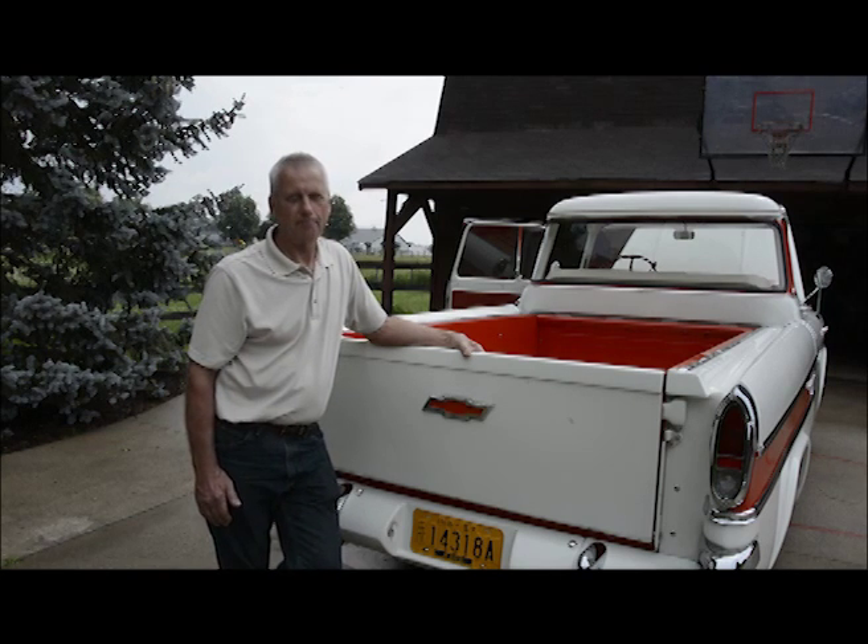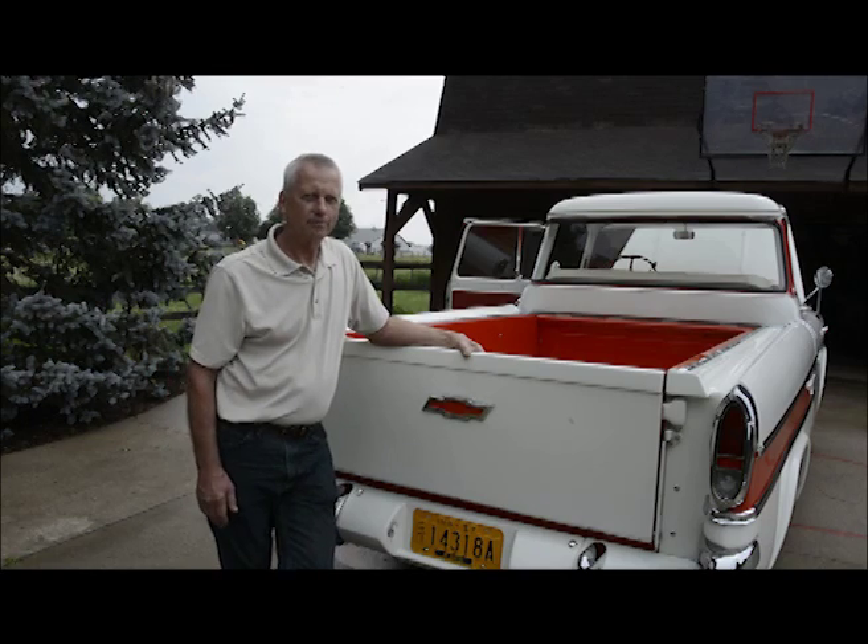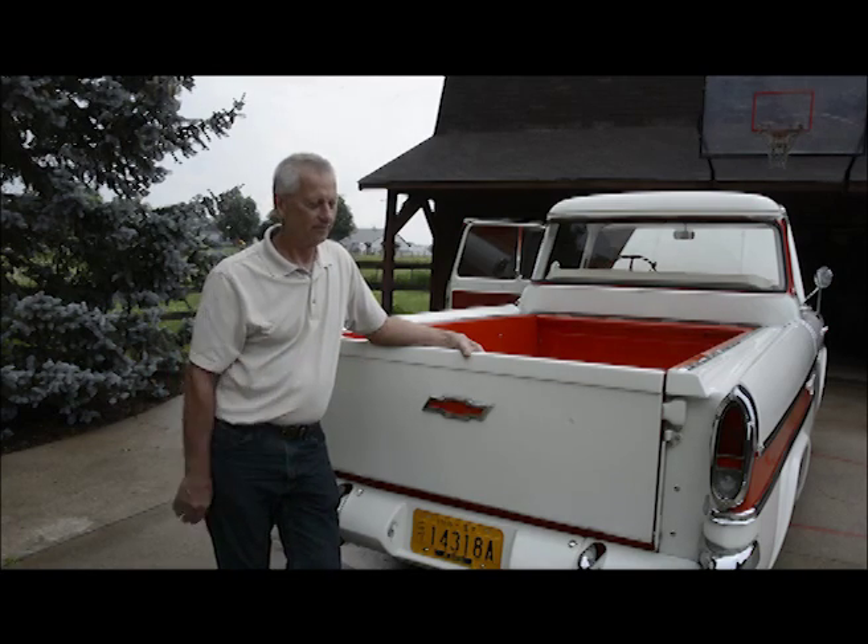I paid $300 for the truck. I said, I don't really think I'm up for this. But he said, you'll enjoy it afterwards. So I decided to keep it. Ten years later, we're done.